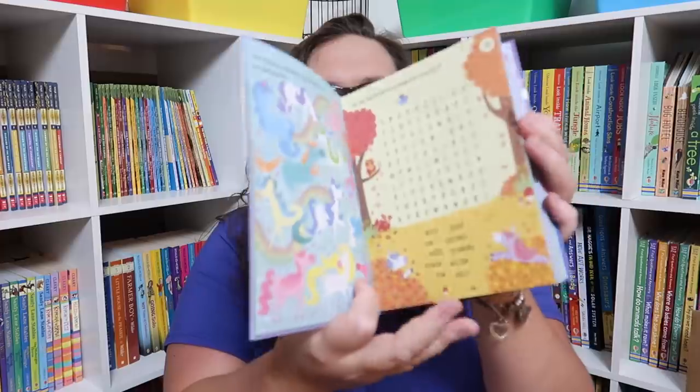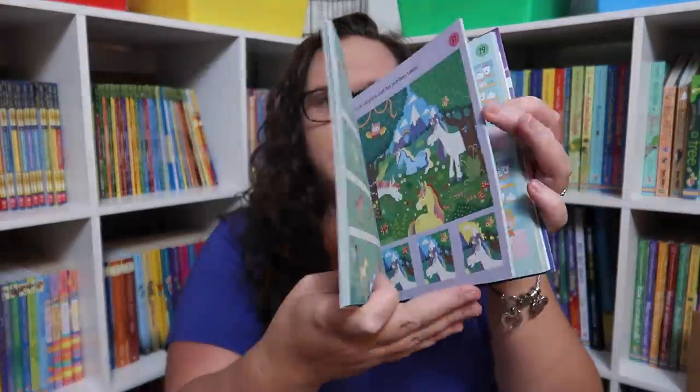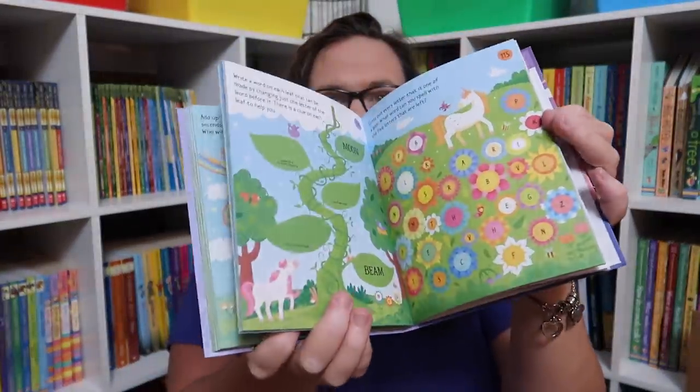The Unicorn Puzzle Pad has tear-off sheets with word searches, find-the-difference, and crossword puzzles — just a really fun thing for car school if we're ever able to get back in the car. I miss car school videos, just in case you're wondering.